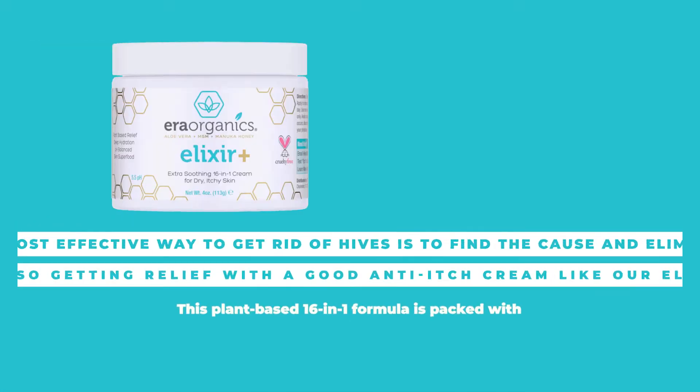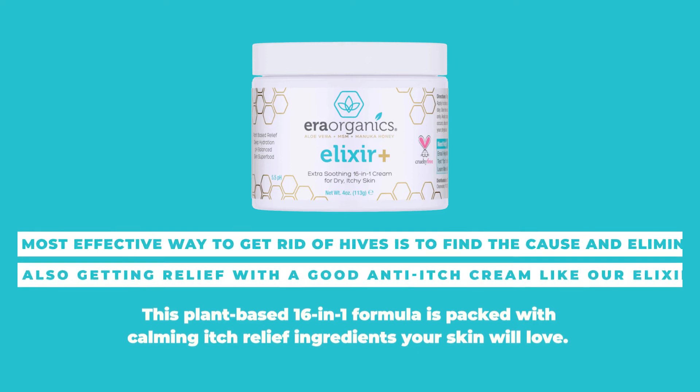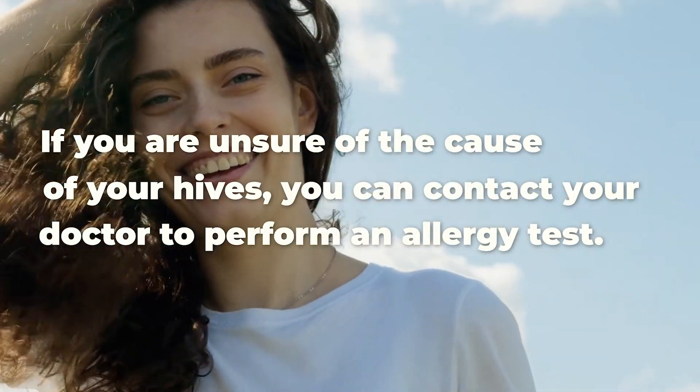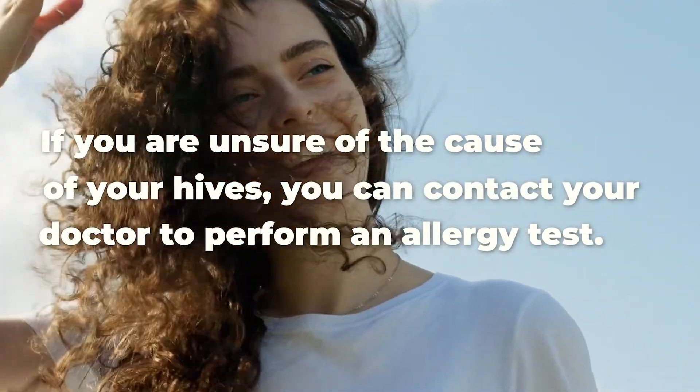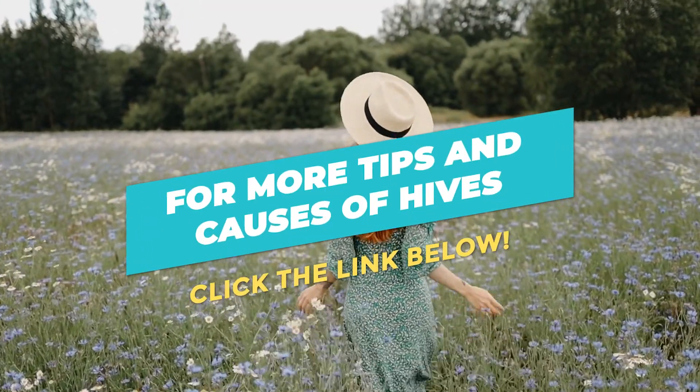The most effective way to get rid of hives is to find the cause and eliminate it, while also getting relief with a good anti-itch cream like our elixir cream. This plant-based 16-in-1 formula is packed with calming itch relief ingredients your skin will love. If you are unsure of the cause of your hives, you can contact your doctor to perform an allergy test. For more tips and causes of hives, click the link below.